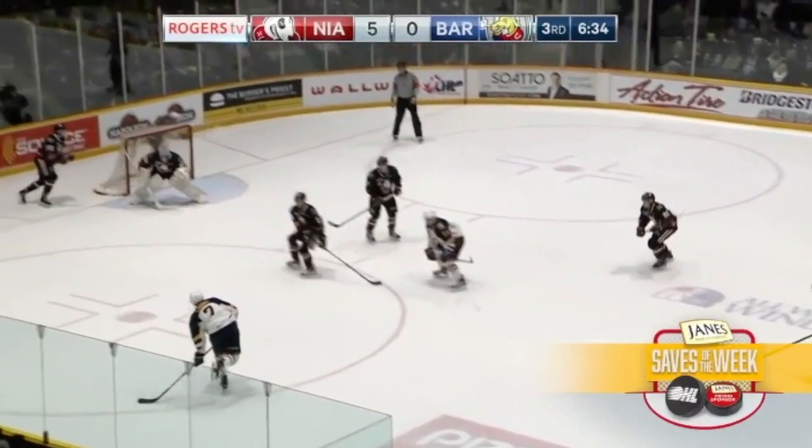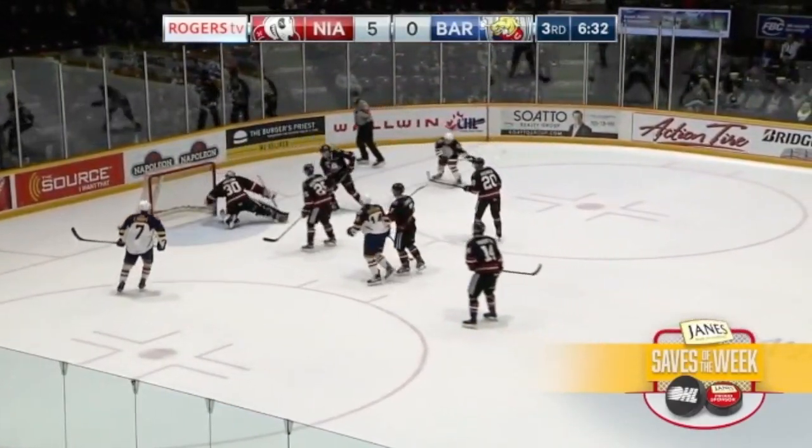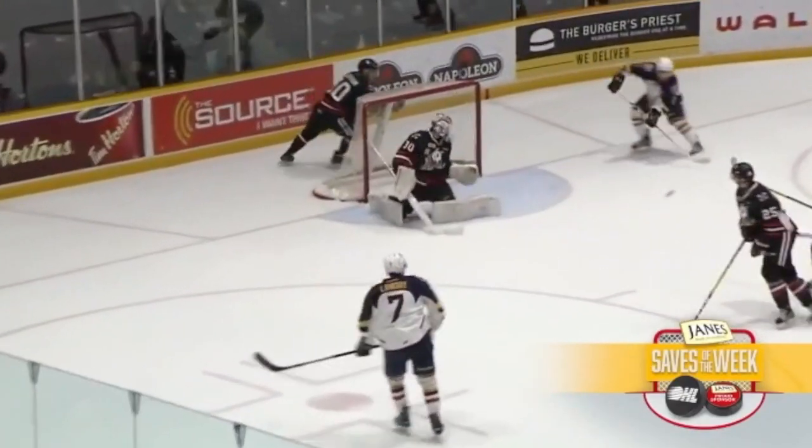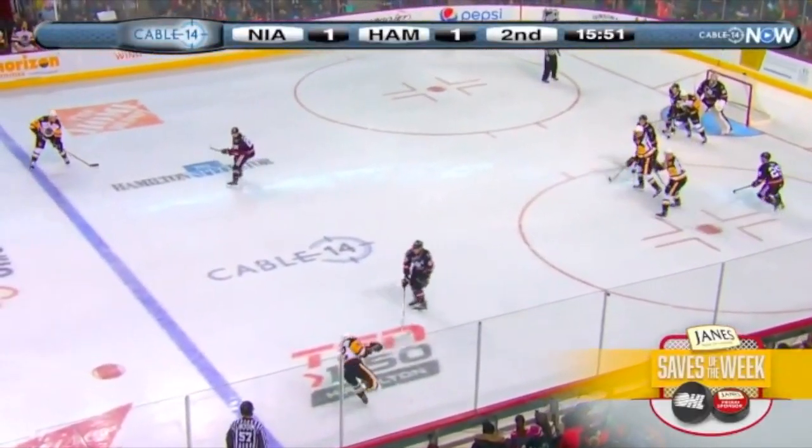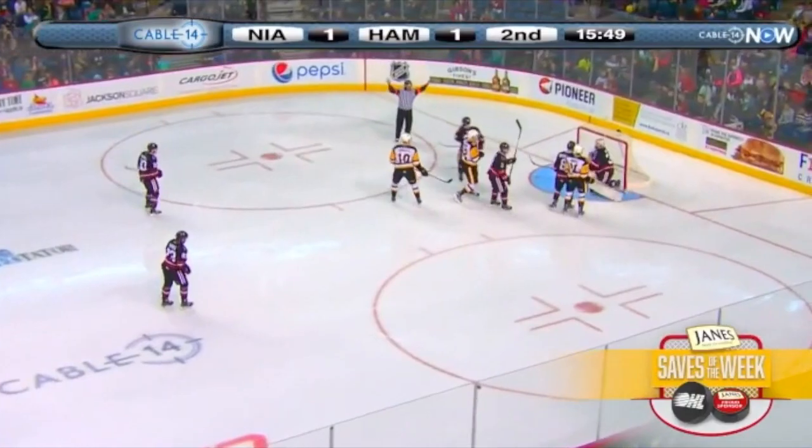Gives it to Landry, Landry waits, puts it on the far side — open net — and they can't bury it, still loose. Back for Gleason, Gleason steps into one, and Dillon with the scoop. And now we're going to go to the right side.